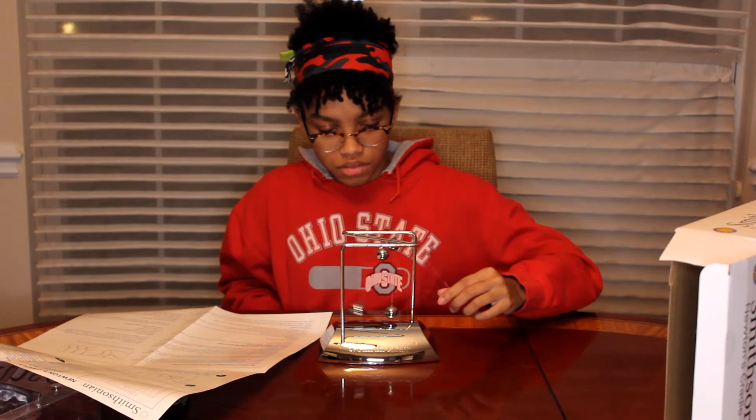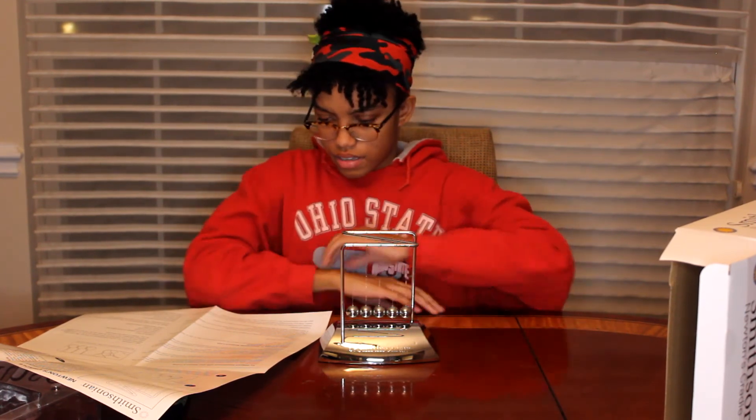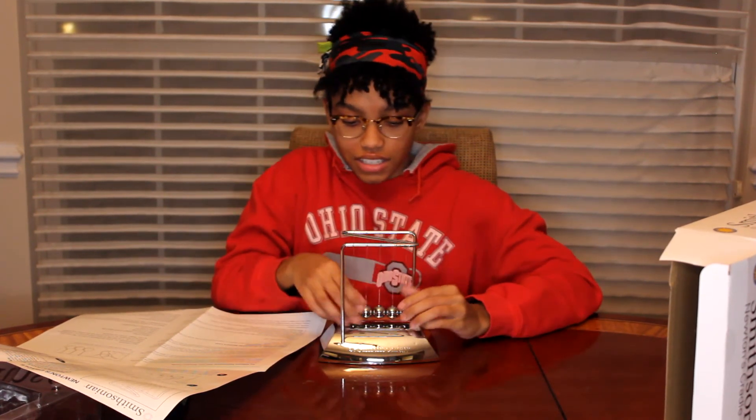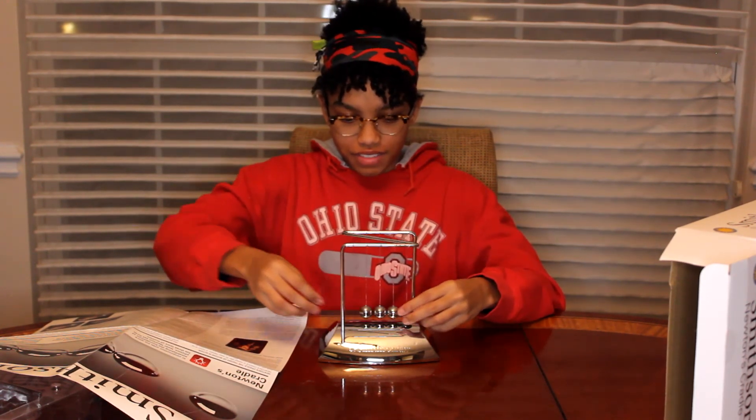So here's what they want me to do. So my opinion on this — I love the Newton's Cradle, but I don't think this is as fun to do, you know. It's not as fun to do as chemistry. But this is definitely a fun one. I would give this Smithsonian set a 3.5 out of 5 stars. It's fun, but it's not as fun as chemistry in my opinion.